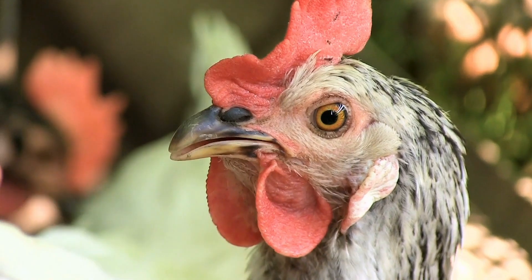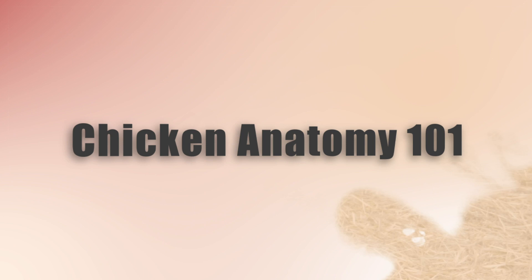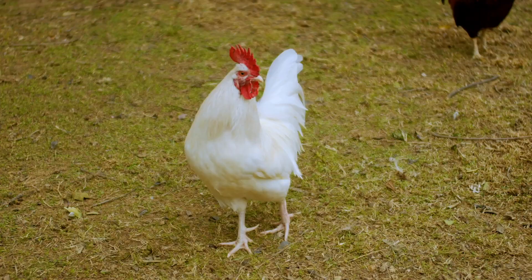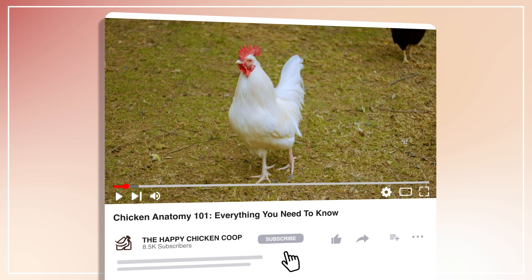Hi there, welcome to the Happy Chicken Coop YouTube channel. Thanks for joining me today. We're going to be talking about chicken anatomy and everything you need to know about chickens as far as their organs go and how their reproductive organs work and all that good stuff. Before we get into that, please be sure to like the video and subscribe to the YouTube channel.